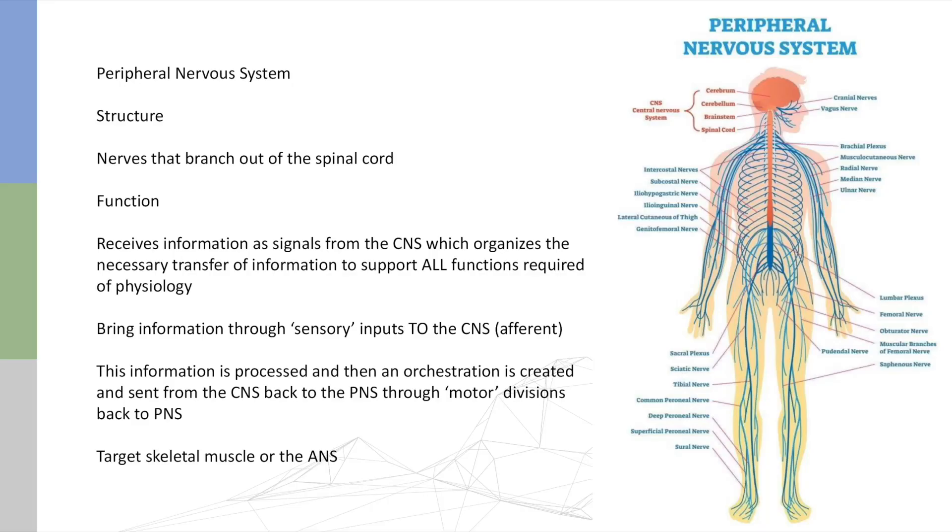Everything that is not the brain and spinal cord is technically the peripheral nervous system — all the nerves that branch out of the spinal cord, whether they innervate skeletal muscles or all the organs below the neck. The peripheral nervous system receives the information that the central nervous system has organized and sends it to the appropriate areas for the action that the physiology is required to do. It brings information through the sensory pathway to the CNS and back out, orchestrating a response via the motor division.